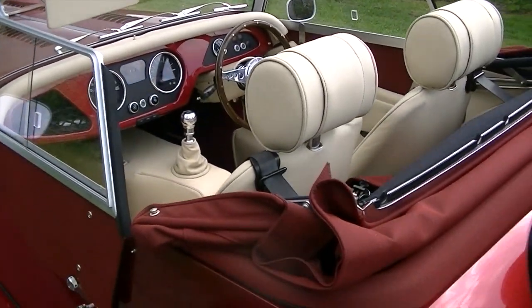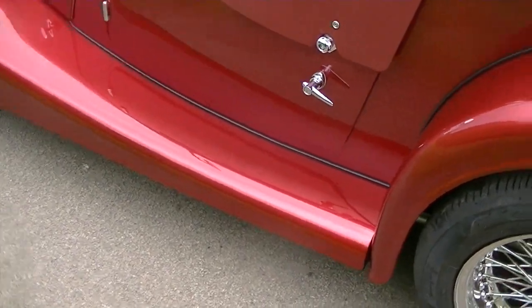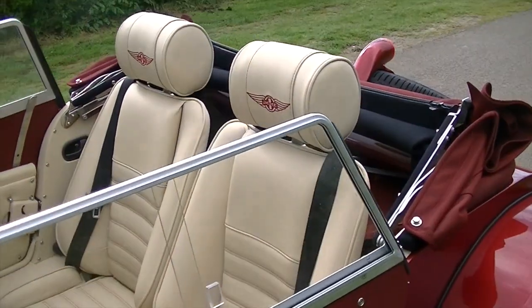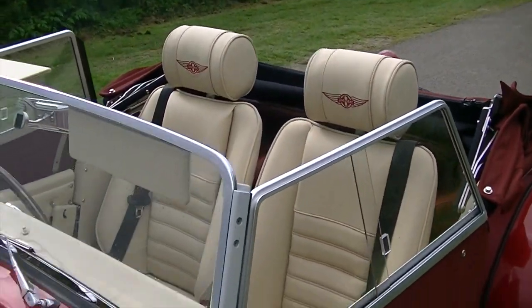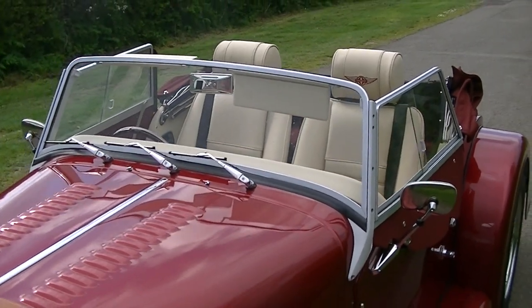Beautiful looking car — must admit photos and the video do not do the car justice. The performance seats have inflatable lumbar support, slightly chunkier headrests and some more side support as well.